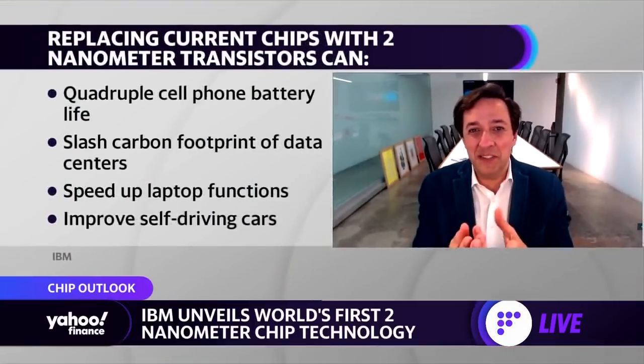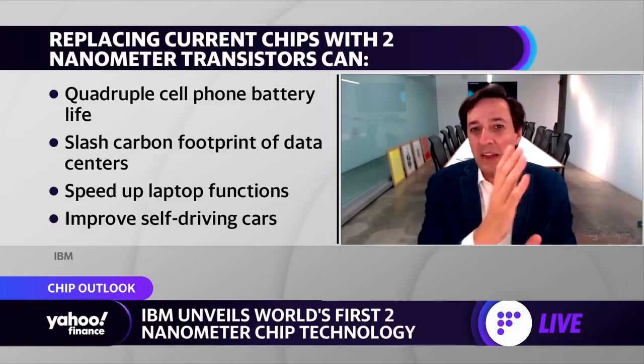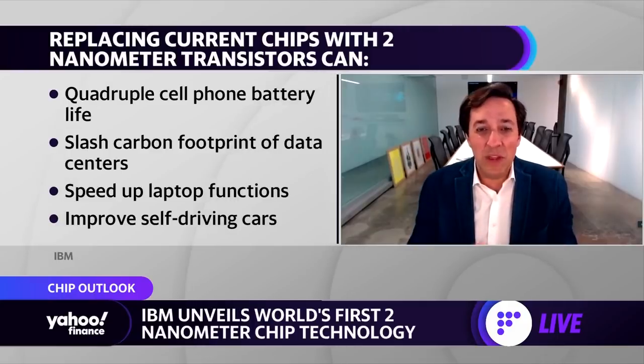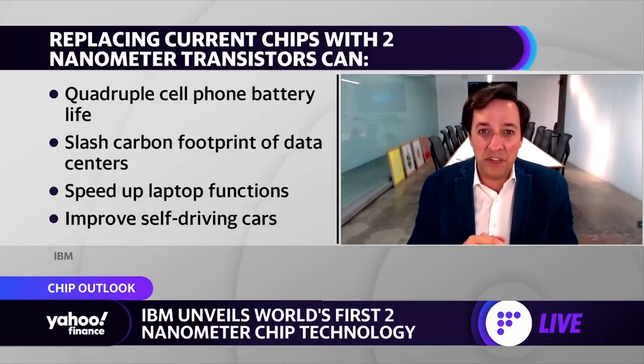Behind the scenes of all our gadgets, computers, phones, and cars, there is a building block that makes all of this possible — a transistor inside our chips. The semiconductor industry advances node by node, and what we're announcing today is a transistor and a technology that is going to make the two nanometer node viable.